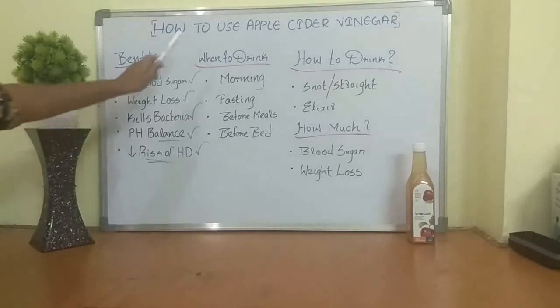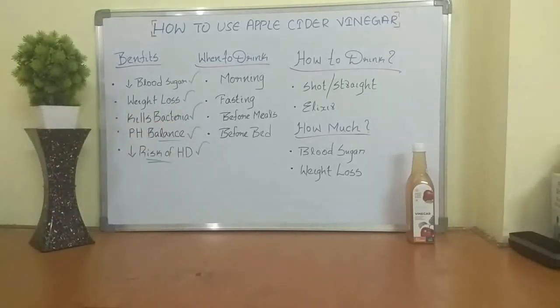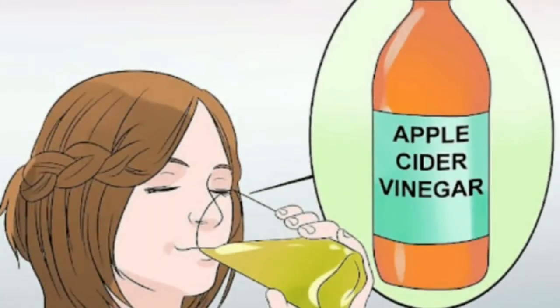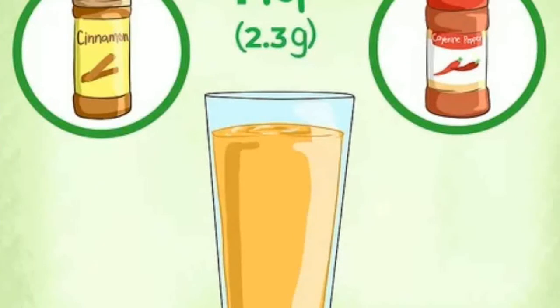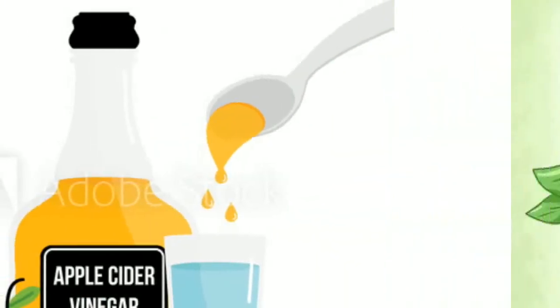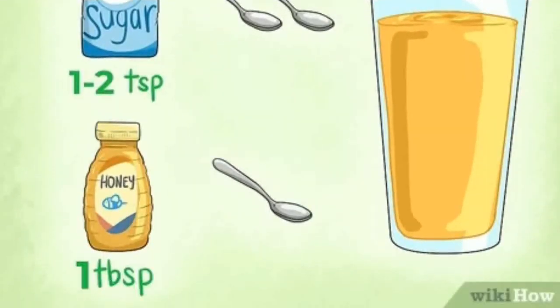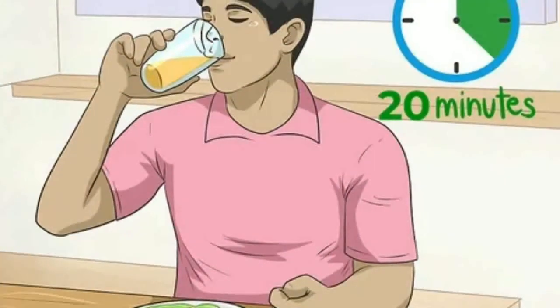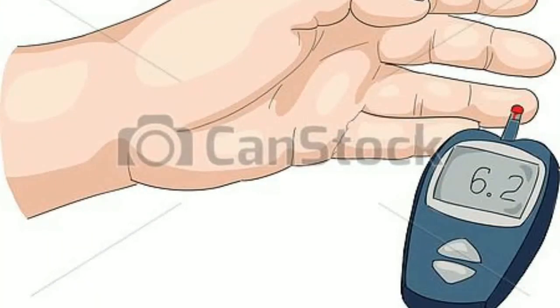Let's talk about when to drink it — pick one option and roll with it. Drinking apple cider vinegar in the morning is powerful because it balances your pH, provides probiotics and enzymes, helps get your metabolism and digestion going for the day, and supports keeping your blood sugar low. You can mix it with a little sea salt for electrolytes and lemon for detox — great for getting ready for the day.